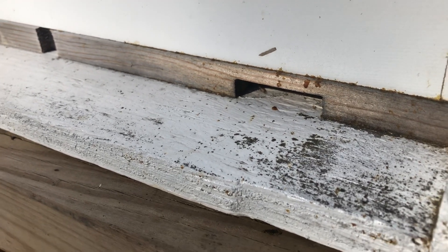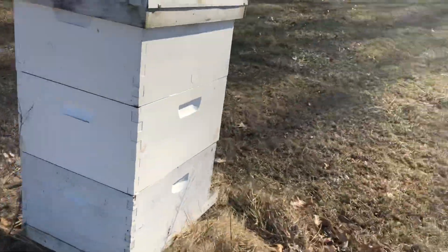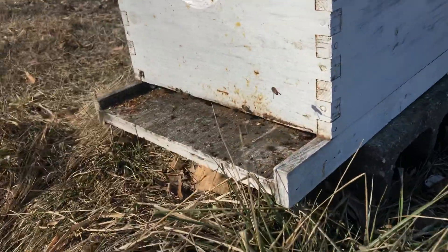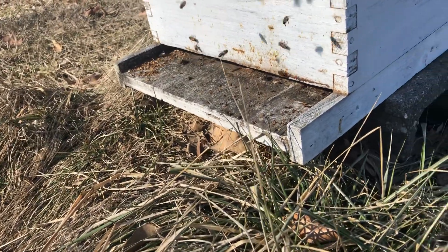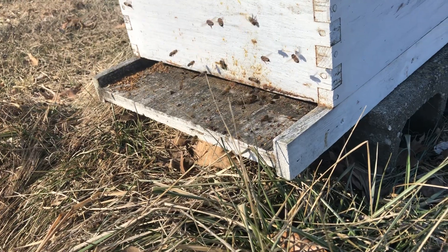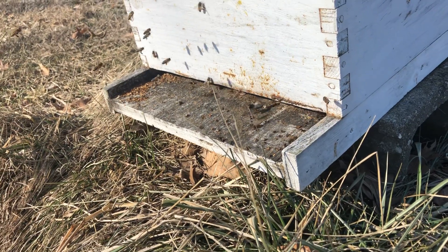Take a look at this other hive over here. These are a lot more active on this hive. I took out the entrance reducer earlier. You can see a lot more waste — they've been cleaning. It must feel nice to get out of the hive after probably being inside a solid month or so between warm spells.